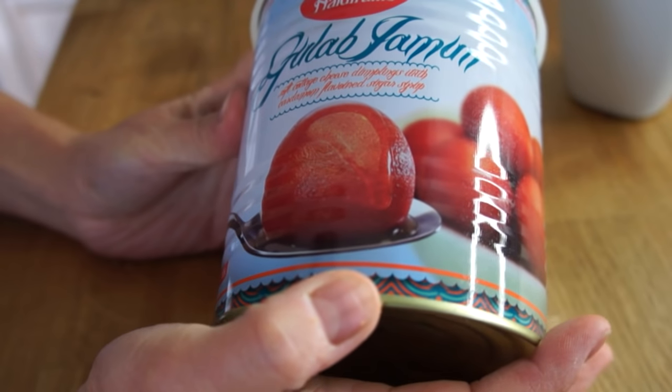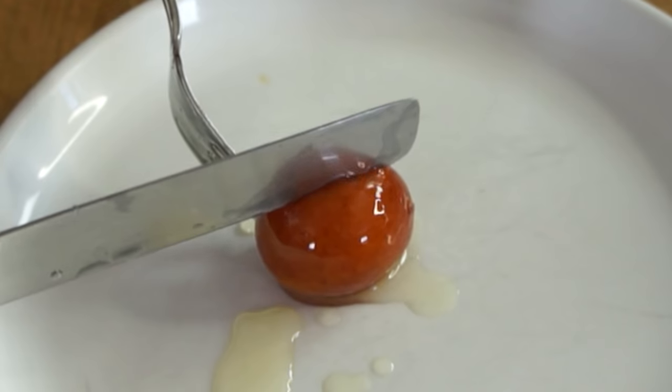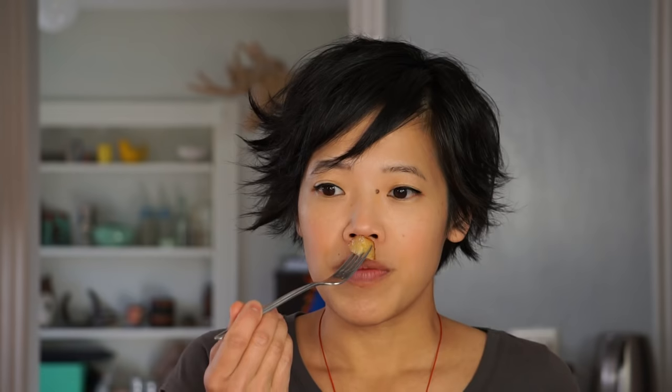Let's try another canned dessert — this is called Gulab Jamun, and it's a soft cottage cheese dumpling with cardamom-flavored sugar syrup. Just like the rasgula, these are spheres, but these are brown instead. I love how glossy they are. A little bit different texture than the rasgula — a little denser, but still soaked in syrup. This one smells nice too, floral as well. Mmm! I like this one better. It has a little bit of a floral flavor and you taste more of that cardamom. I like the texture of this one better — it reminds me a little bit of a hush puppy or that kind of dumpling. It's very, very sweet but has a really lovely perfume to it.